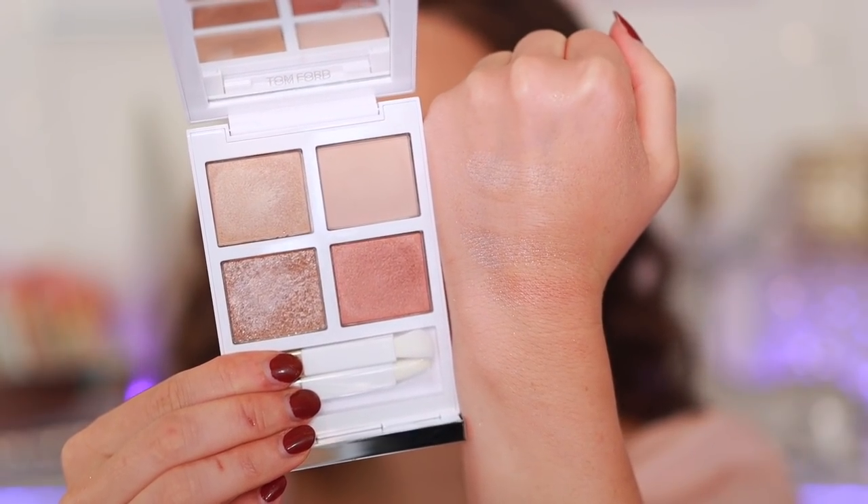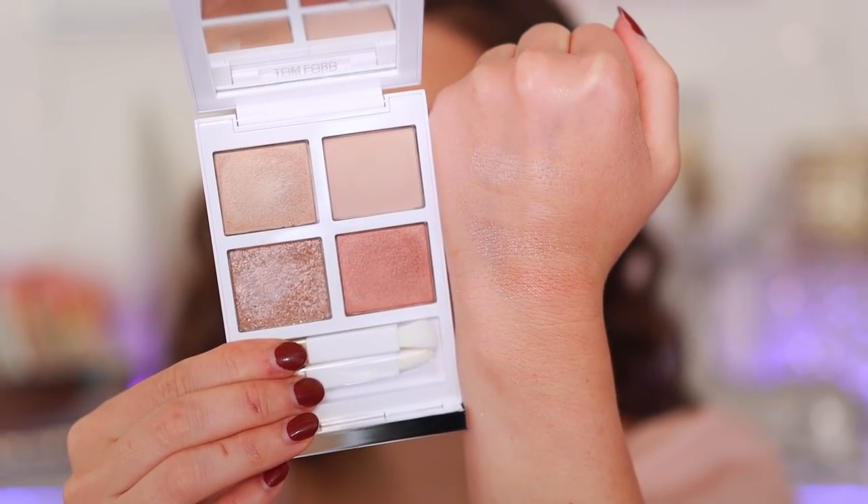Let's talk about a major, major miss. The Tom Ford Soleil palette came out in the shade Naked Pink as part of his holiday Soleil collection. If there's one word I could use to describe this, it's nothing — this doesn't show up on me at all. I've heard from many of you, even those who are quite fair, that it also didn't show up for them. And this is $90. It's just the biggest waste of money. Don't buy that. Huge miss. Don't waste your money.